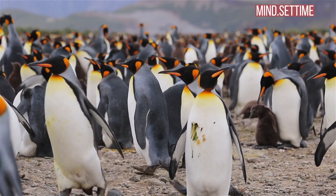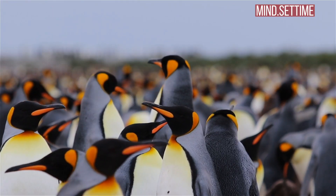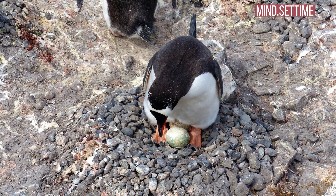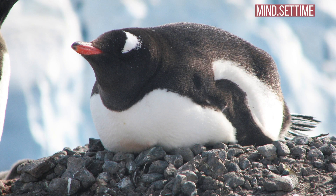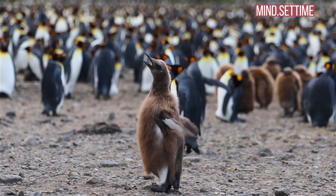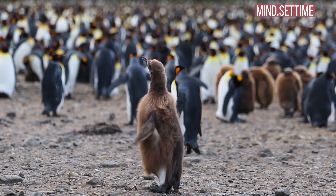Once a pair has formed, or re-formed, and decided to breed, they copulate and eventually the female produces a single egg. Emperor penguins breed on the sea ice in bitterly cold conditions. There are no materials to build nests from, but the eggs have to be kept warm until they hatch.